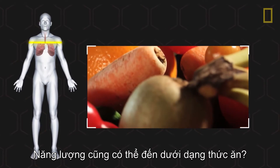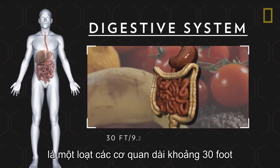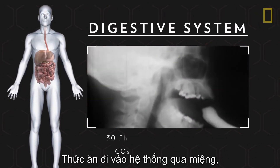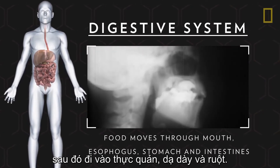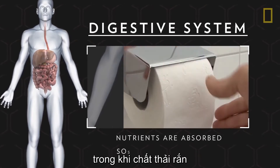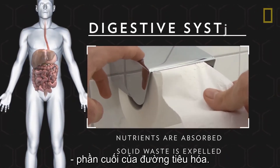Energy can also come in the form of food. The digestive system is an approximately 30-foot series of organs that convert food into fuel. Food enters the system through the mouth, then moves into the esophagus, the stomach, and the intestines. Nutrients are absorbed into the body while solid waste is expelled through the anal canal, the end of the digestive tract.